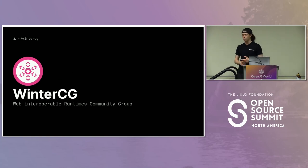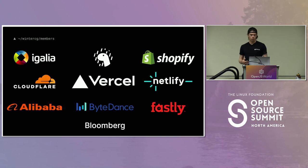The WinterCG is a new community group, a W3C community group, that stands for Web Interoperable Runtimes Community Group. We play on the abbreviation here, but WinterCG was easy enough to come up with as well as easy enough to brand. So we like using this little snowflake as the default logo for the group. Like other community groups, this is a group of companies and developers working together to push something forward, to solve some sort of problem.